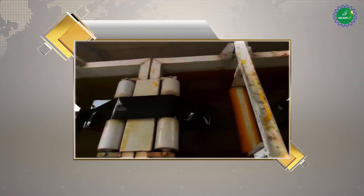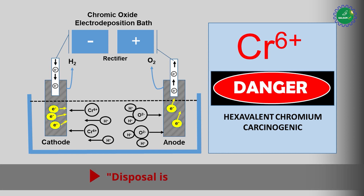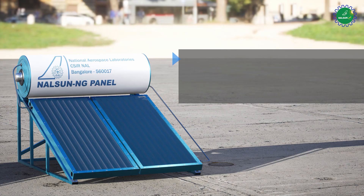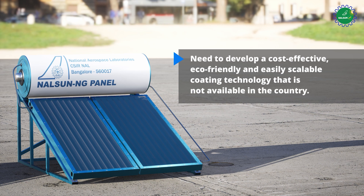However, due to the presence of hexavalent chromium, the coating bath is carcinogenic and its disposal is a challenge. In addition, there was a need to develop a cost-effective, eco-friendly and easily scalable coating technology that is not available in the country.